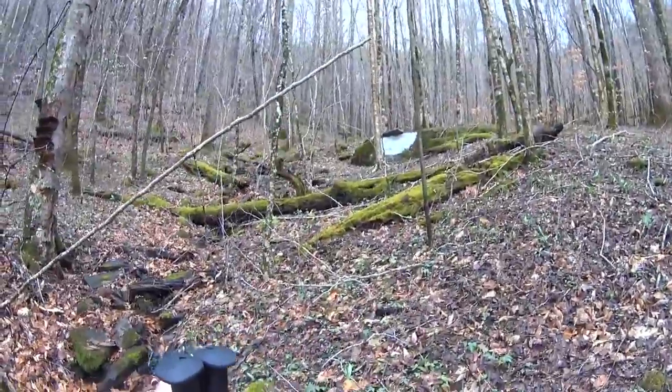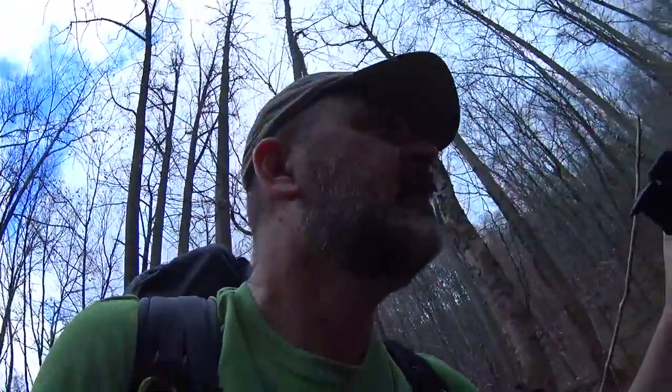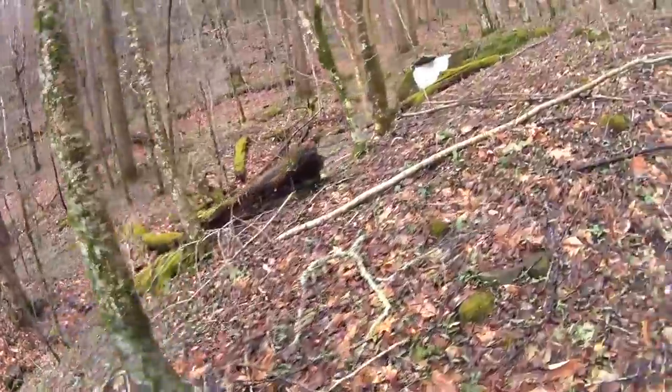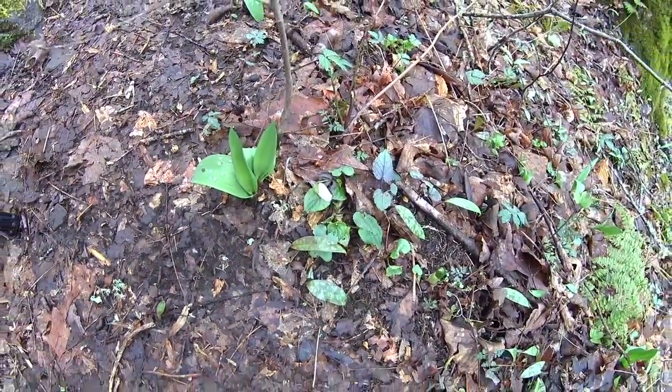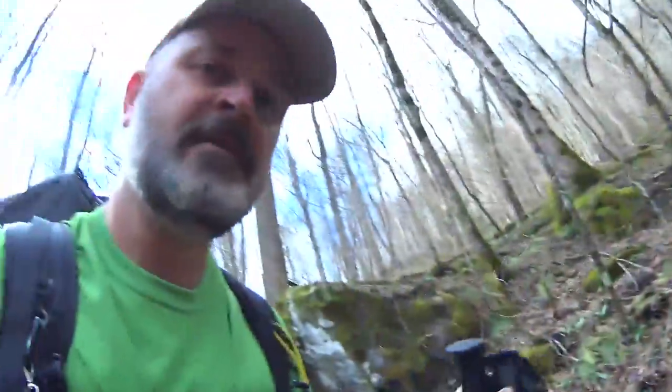Coming up on that rock right there from a distance — because it's so white and marked like that, it kind of looks like a human-made structure. You're wondering what in the world it is, but it's just a rock. There's a kind of little flower ready to come out.